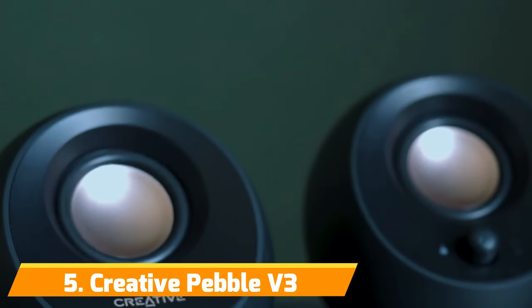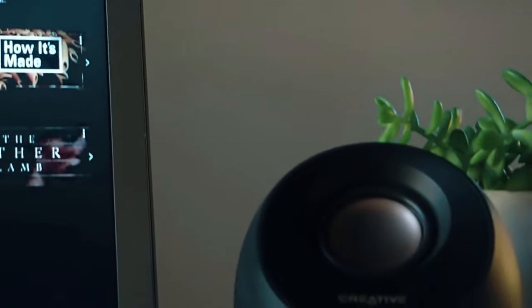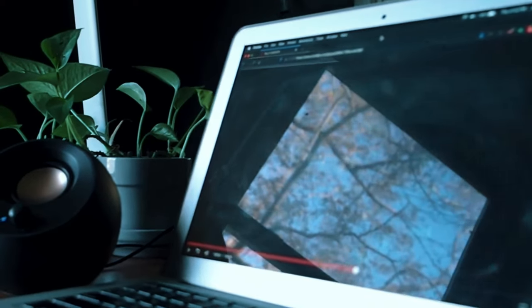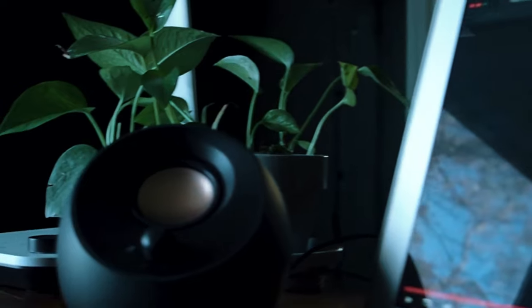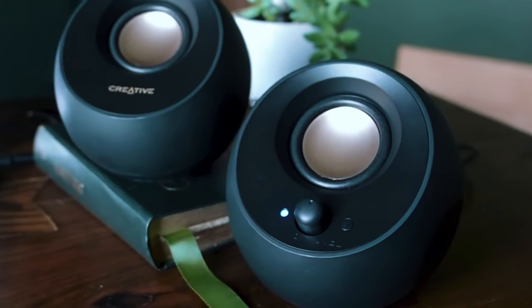Number 5: Creative Pebble V3. Kicking off our list is the Creative Pebble V3, an ultra-compact and modern set of USB-powered computer speakers that deliver surprisingly big, high-quality sound in a compact package. Despite their diminutive spherical shape measuring just 4.5 inches tall, the Pebble V3 speakers are able to produce impressively loud, full-body audio that outperforms most laptop and monitor speakers.